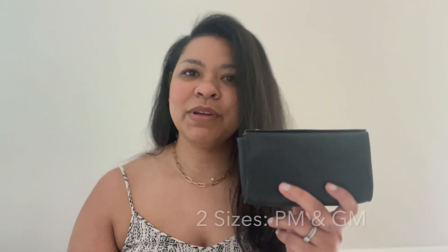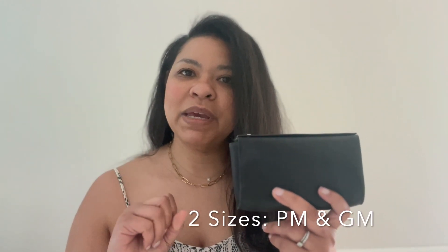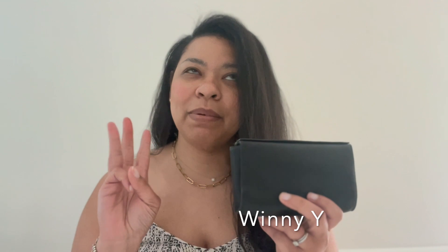I think he got it in the blue jean color. This pouch does come in two different sizes: the PM, which is this size — the one Caleb has as well. It also comes in the GM size, and Winnie from here on YouTube — I will link one of her videos.